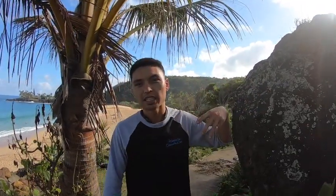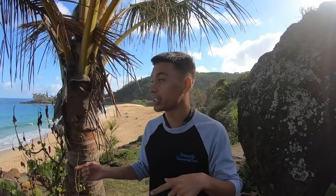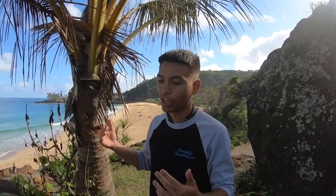Waimea Bay in my opinion is best on a low, like a dropping tide — lower to medium-ish tide. You kind of want to catch it early in the morning, because the winds are feeding through the valley.